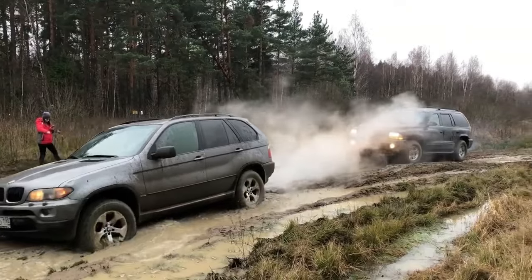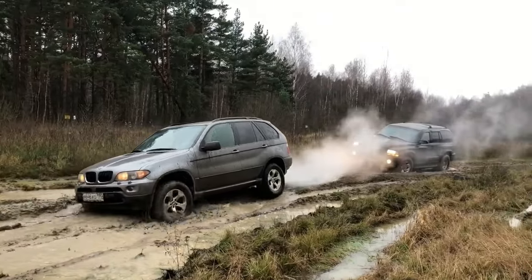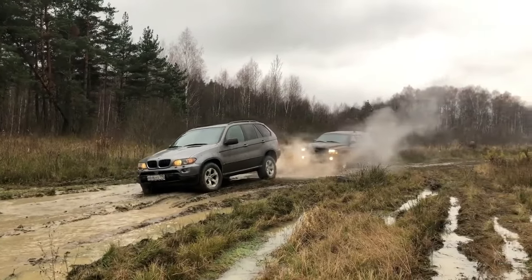You can see that the BMW X5 smokes a little, but it's nothing crazy — that's just smoke from the exhaust. The Dodge quite easily pulls the BMW X5 out of the mud, meaning the BMW X5 will be able to continue its off-road journey.